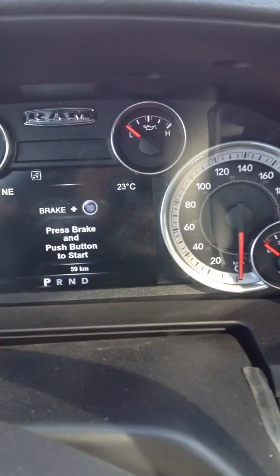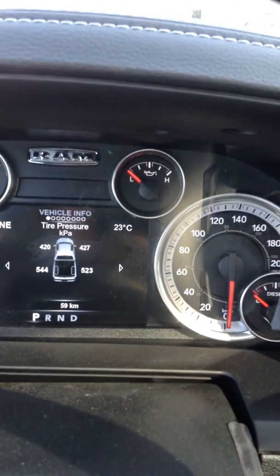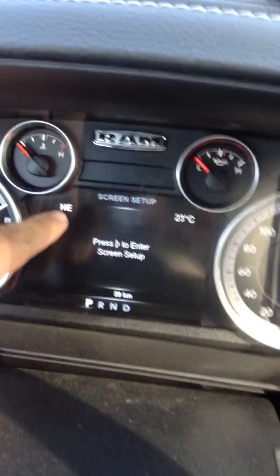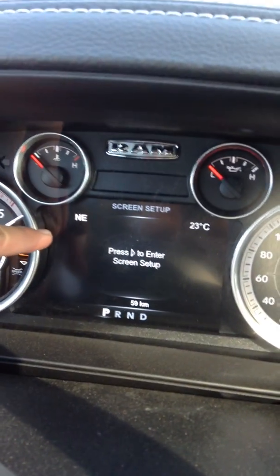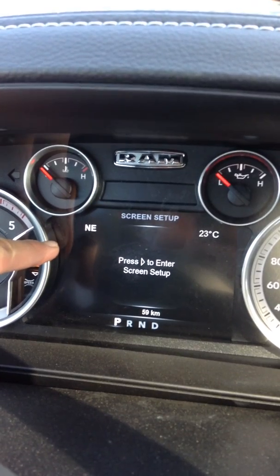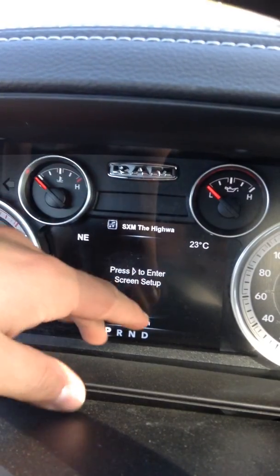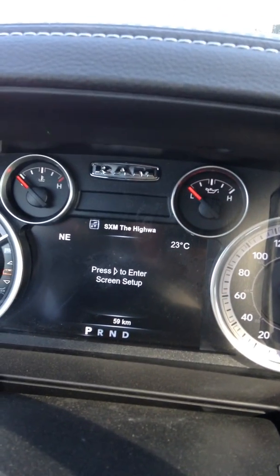Inside your dash you have your fuel economy, tire pressure, speedometer. The screen setup is kind of cool — you can have compass set here, or if you'd like, how many kilometers of gas you have left, you can put that there as well. It shows 23 degrees but you can change that to time or whatever you want, however you want to customize it yourself.